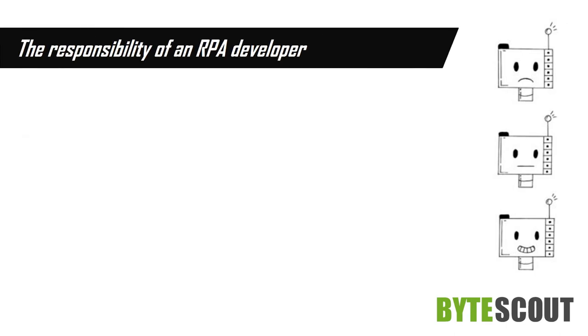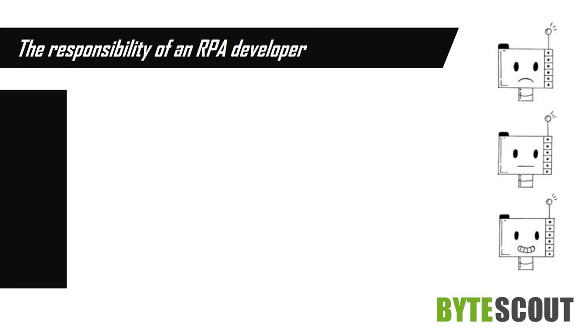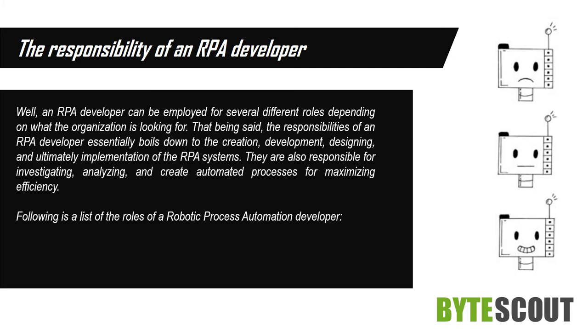The Responsibility of an RPA Developer. An RPA developer can be employed for several different roles depending on what the organization is looking for. The responsibilities of an RPA developer essentially boil down to the creation, development, designing, and ultimately implementation of the RPA systems. They are also responsible for investigating, analyzing, and creating automated processes for maximizing efficiency.